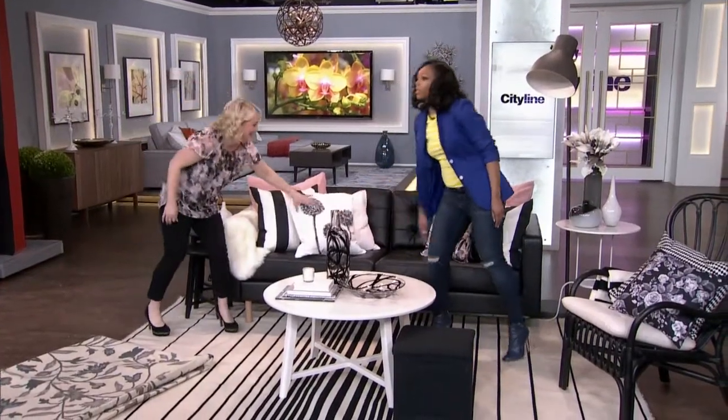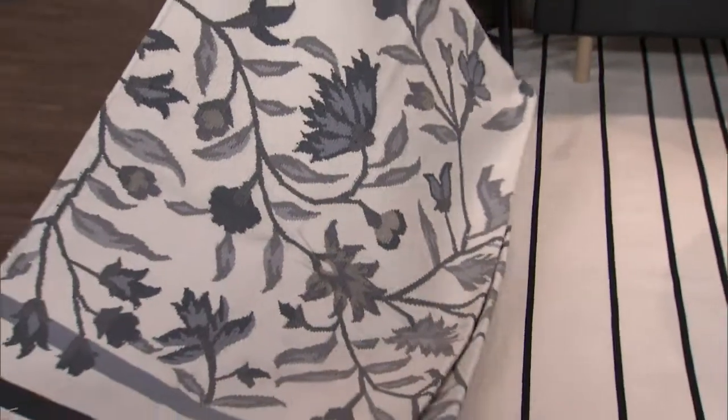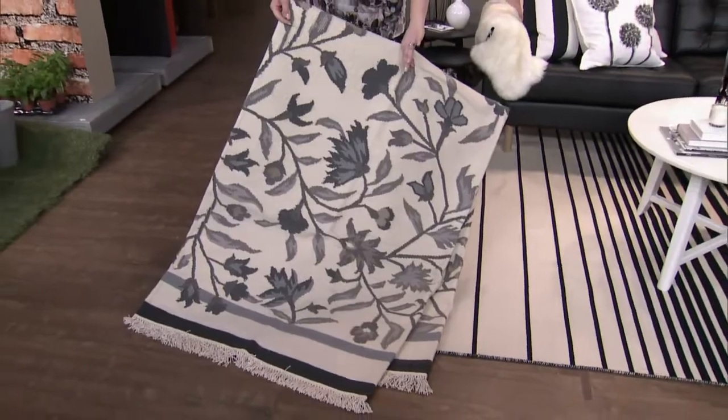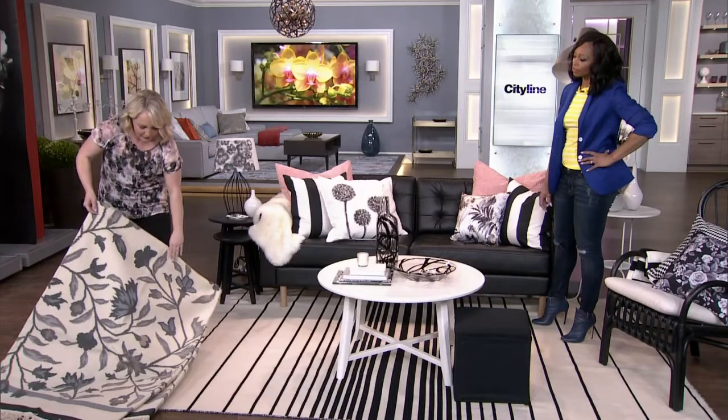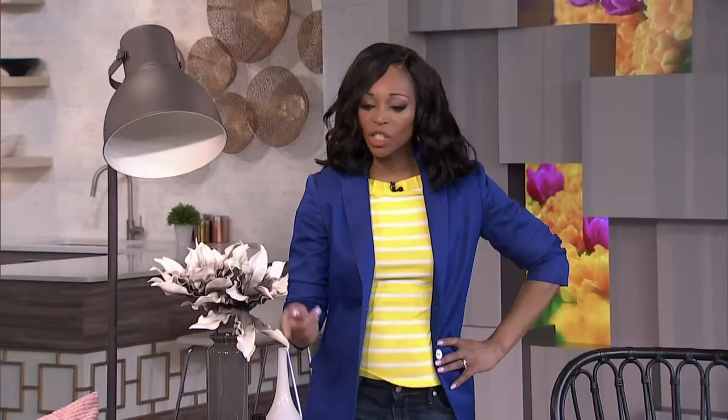Now we're starting to get bigger — beyond the throw pillow. This rug from Ikea is in a new collection. I thought it was just stunning. It gives you that moody look but still with a bit of sophistication — that flat woven finish with a beautiful neutral backdrop. You can introduce any trend color with this and still keep things sexy and simple. The grays and the really dark charcoal at the bottom give it a whole different twist.